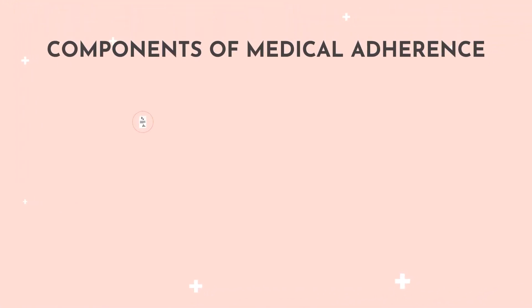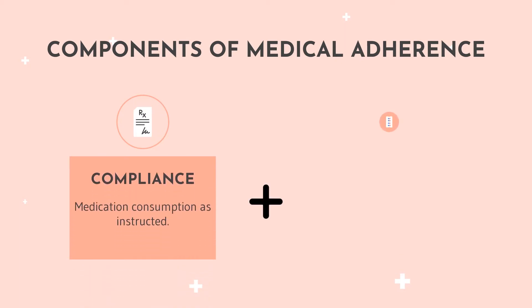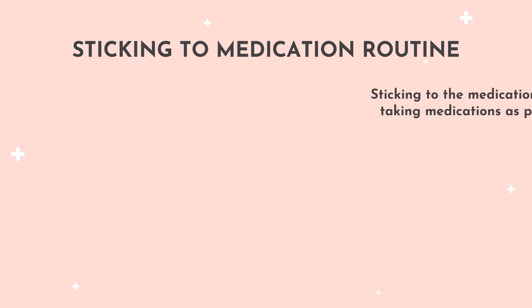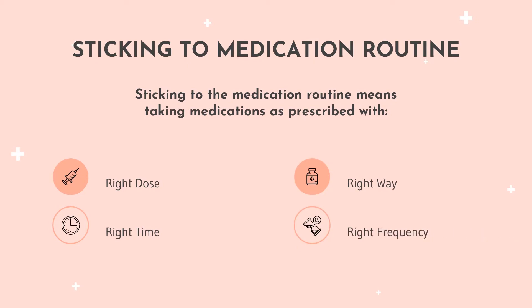The two components of medical adherence are compliance, which means consuming medication as instructed, and persistence, the duration of time in which medication is consumed. Sticking to the medication routine means taking medications as prescribed with the right dose, at the right time, in the right way, and at the right frequency.